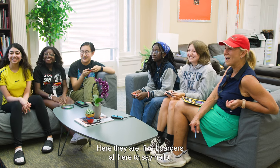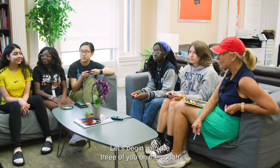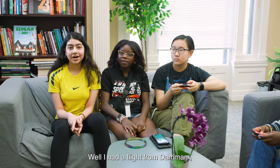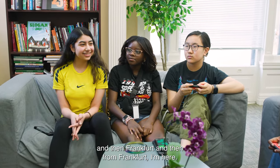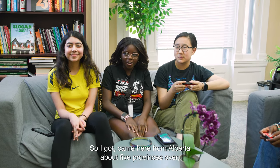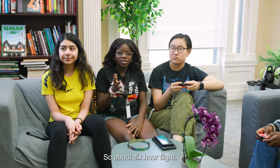Here they are — five boarders all here to say hello. Let's begin with the three of you on the couch. Tell me, how did you get here? Where did you come from? Kenza: I had a flight from De Maum, then stopped at Kuwait, then Frankfurt, and from Frankfurt I'm here — 16 hours. Yeah, it was really long. Next boarder: I had about half of that. I came from Alberta, about five provinces over, stopped somewhere, and then came to Toronto — about a six-hour flight.